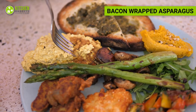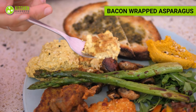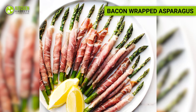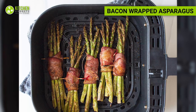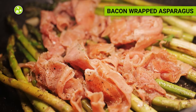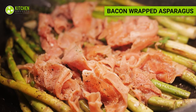There is no denying that the combination of bacon and asparagus is heavenly, especially for breakfast. Wrap asparagus spears with turkey bacon slices and secure them with toothpicks. Air fry until the asparagus is tender and the bacon is crispy. This combination offers a balance of protein and fiber, along with important vitamins and minerals.